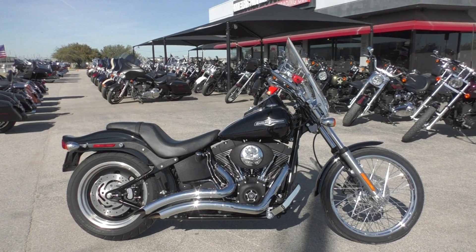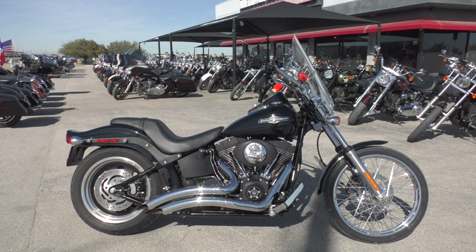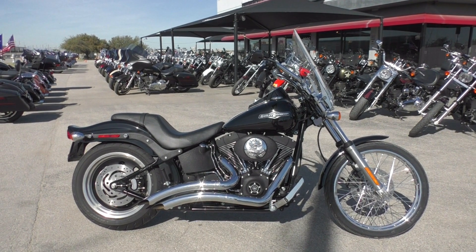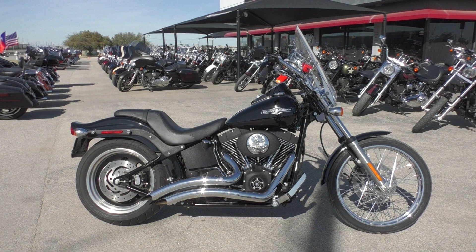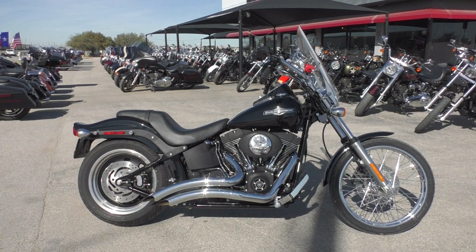What's up guys? Nick here with American Motorcycle Training Company in Arlington, Texas. Got a bargain bike special with me today. This is a 2006 Harley-Davidson Softail Night Train.